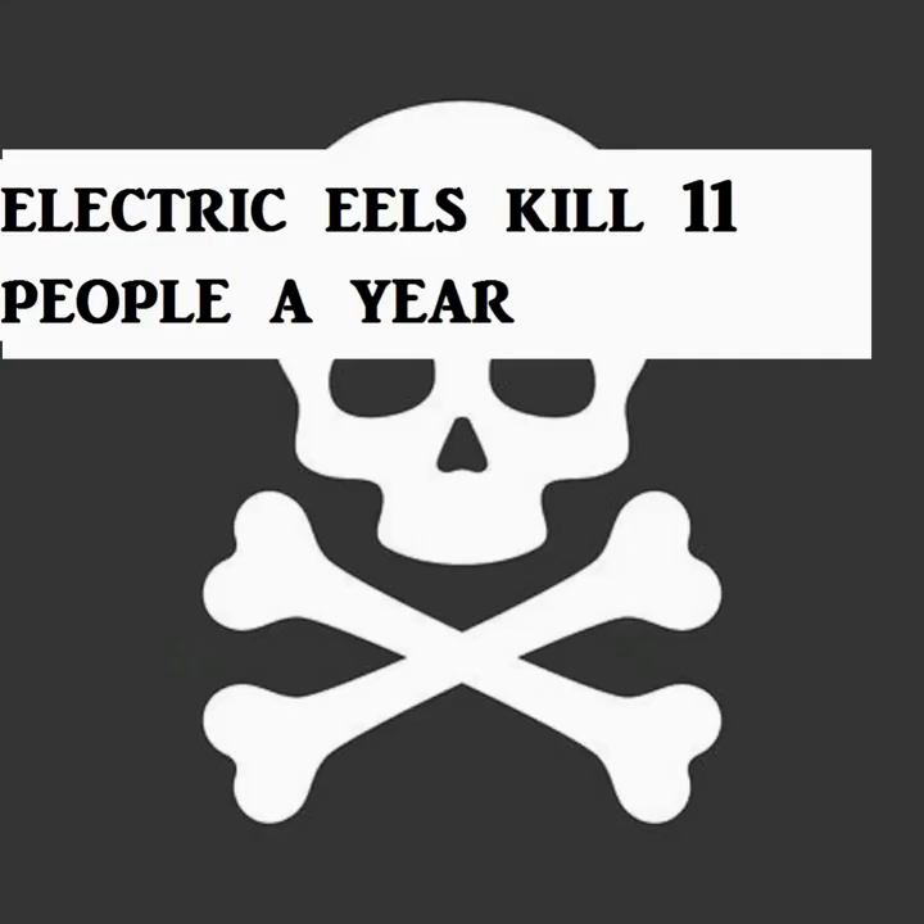Does it kill humans? Yes. Electrical eels kill 11 people every year.